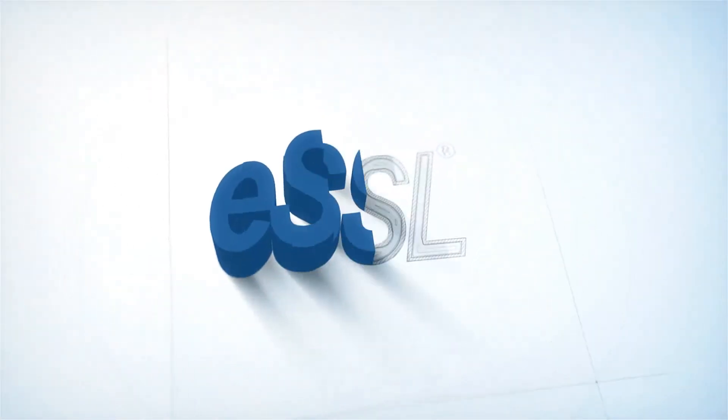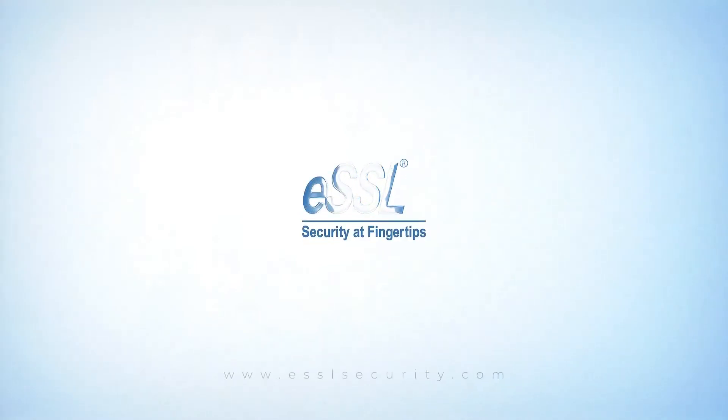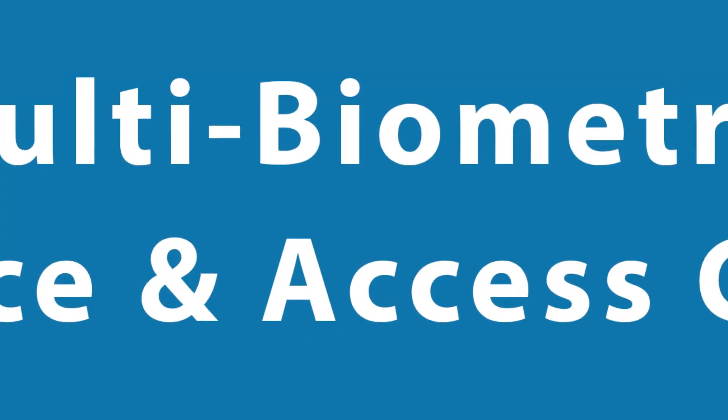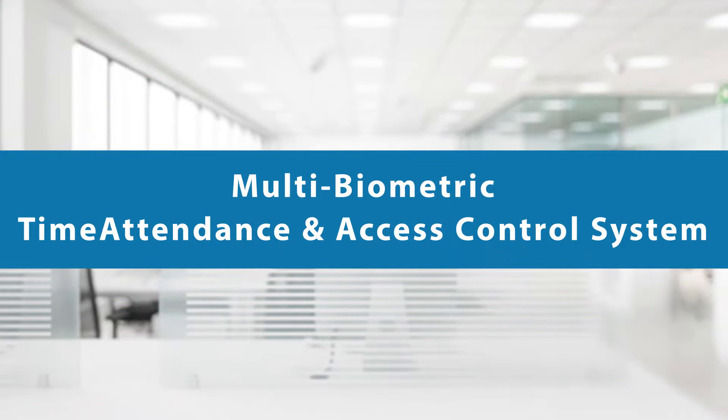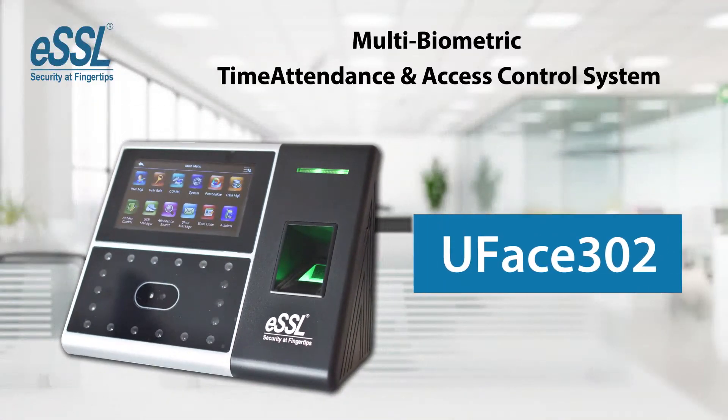Welcome to ESSL. Introducing the solution of daily attendance of employees. We are talking about a multiple biometric time attendance and access control system, U-Phase 302.